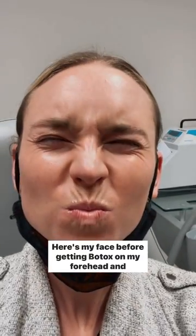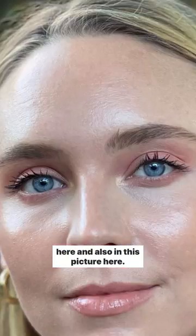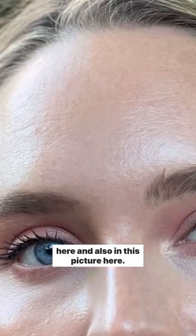Here's my face before getting Botox on my forehead and 11s. You can see I had a few fine lines at rest in this picture here and also in this picture here.